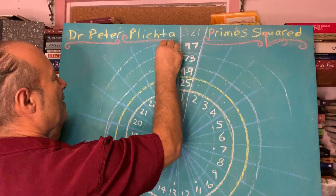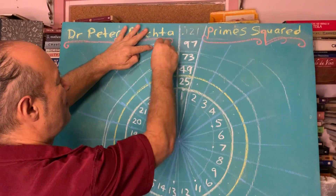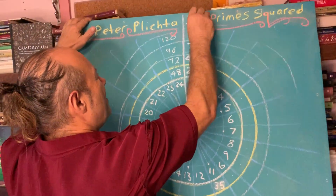Over here we end up with 120, because that's five lots of 24, and the next number is 121. So the next critical number is 121, and this will go forever.